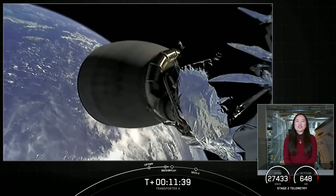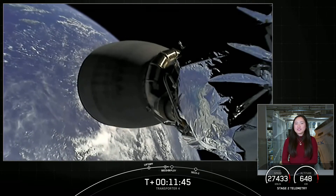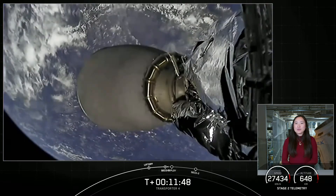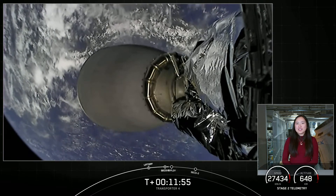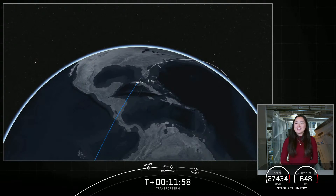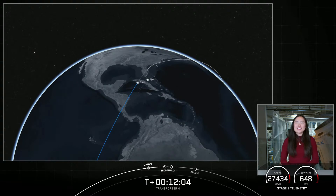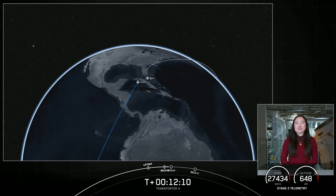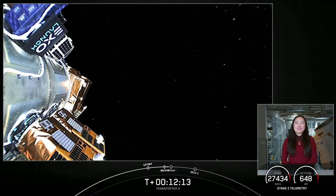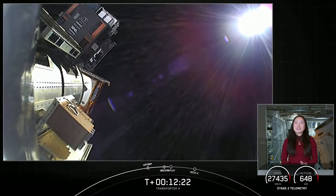The first three payload deployments are going to happen during a blackout period where we will lose live camera views and telemetry. There is a possible blackout period when we plan to relight the MVAC engine on the second stage for its second burn at about T plus 28 minutes into flight. Because all critical data is stored and forwarded, we will confirm deployment of the first three payloads once we regain ground station coverage in the Maldives around the T plus 57-minute mark. We're going to take a short break during this blackout period. If we're able to regain coverage for the relight of our second stage engine, we will come back with live views. If not, we'll see you back in about 40 minutes.